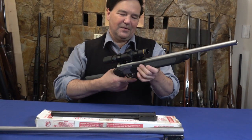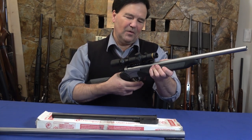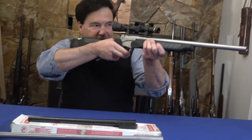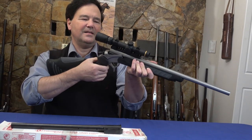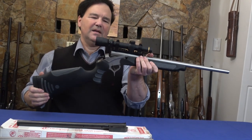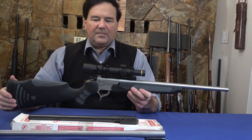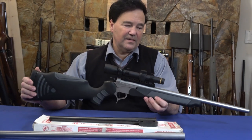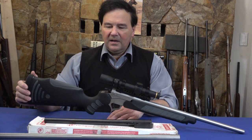To open the action, you just depress here — very simple, very intuitive, as opposed to a top lever or side lever. I like everything about this gun, though I'm not so keen on the stock it came with.